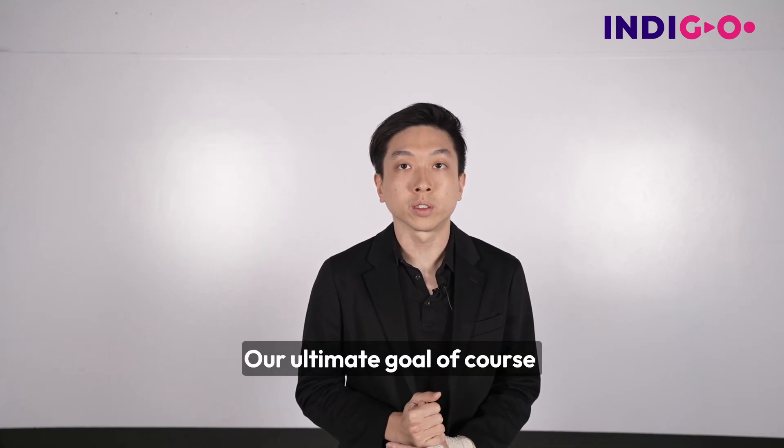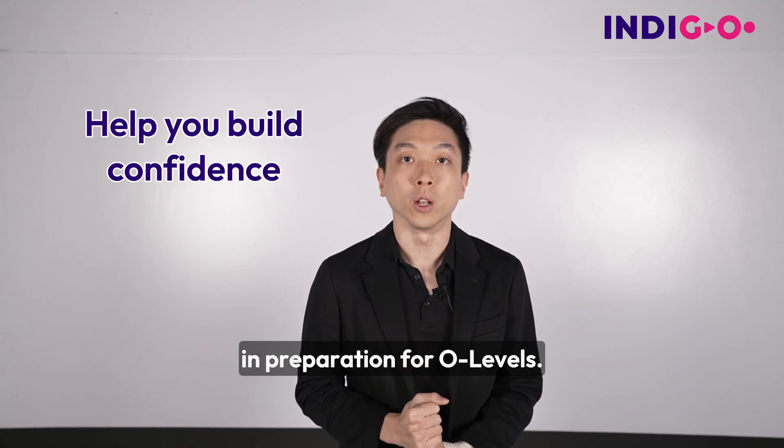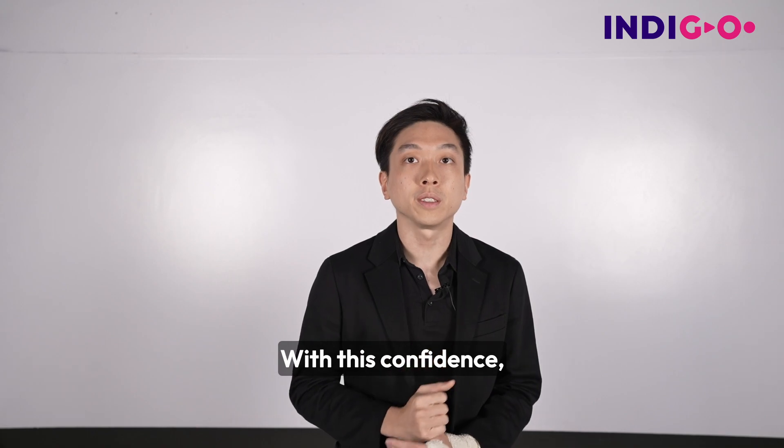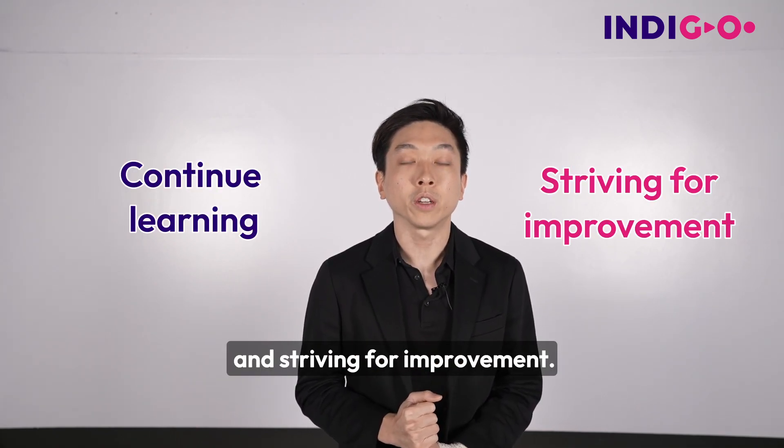Our ultimate goal of course is to help you build confidence in your abilities in preparation for O-levels. With this confidence, it will definitely help motivate you to continue learning and striving for improvement.